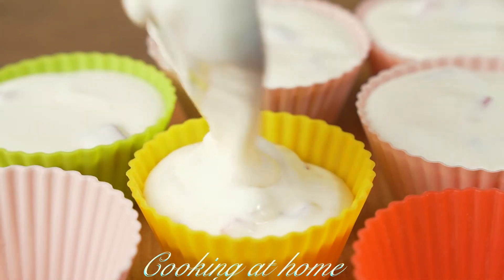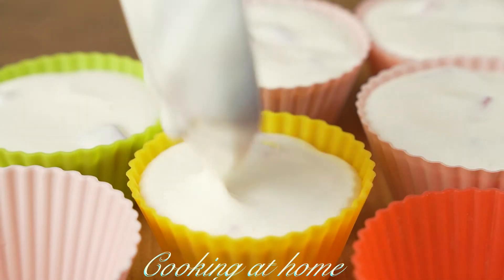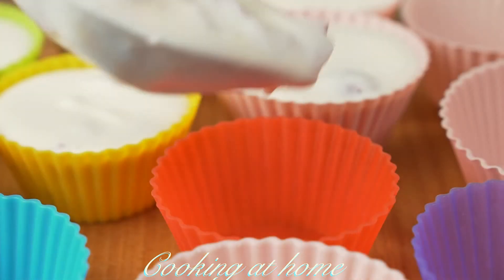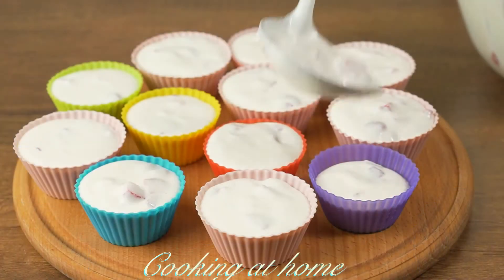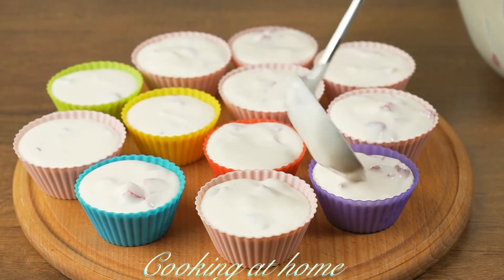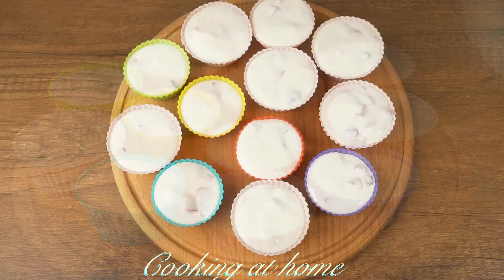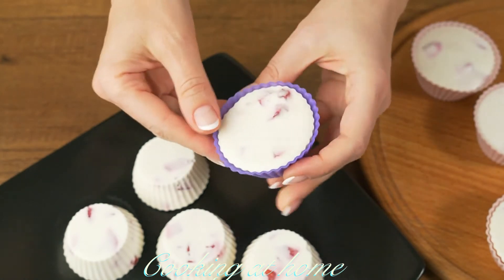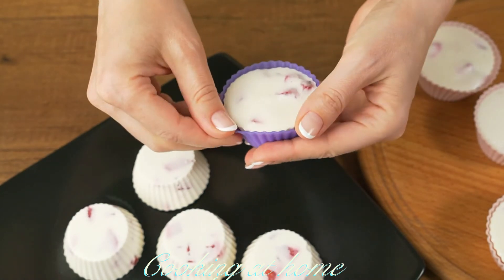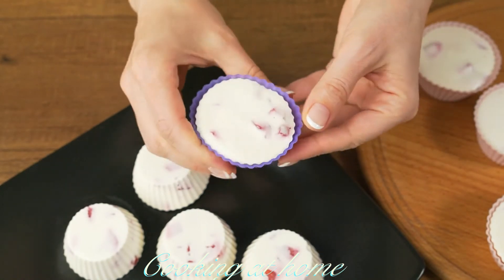Let's pour it into our forms. Now let's put them in the fridge until they harden up.